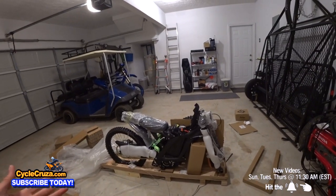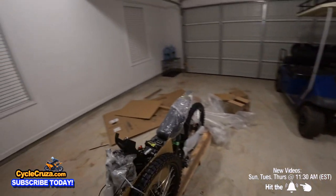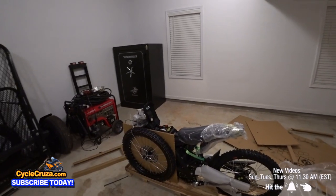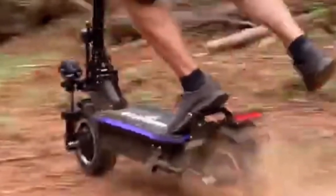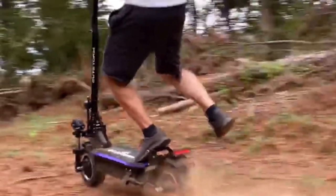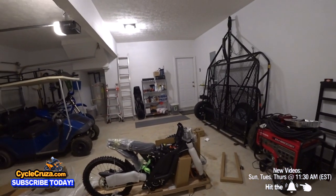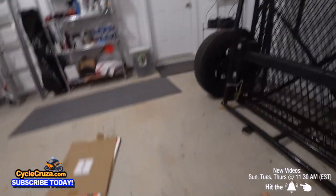I'm going to put this together and put the battery on charge, and then we'll see what it looks like fully assembled. Another thing I want to get is one of those electric off-road scooters that do like 60 miles an hour — those things look awesome. The electric revolution is here, guys. Got a sticker kit — let's see what's in this box.